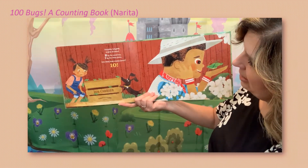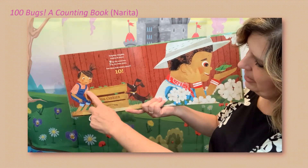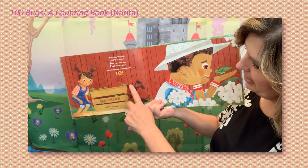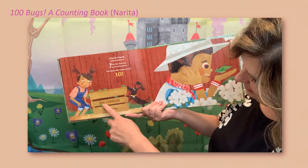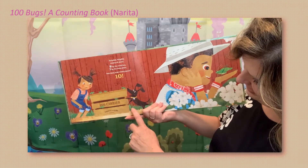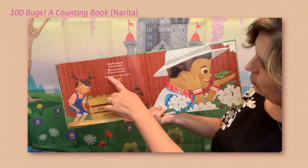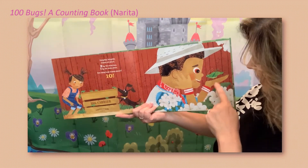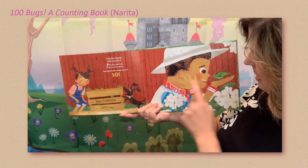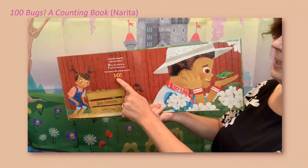Katydids, katydids singing all about — nine by the wood box. One, two, three, four, five, six, seven, eight, nine — they're hard to see because they blend into the grass. And one by the white blocks — there's the one. So that was nine plus one: ten. How many bugs singing about? Ten!